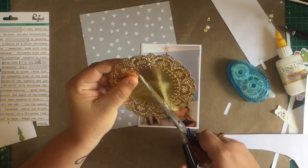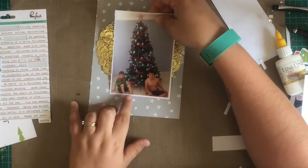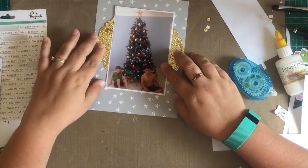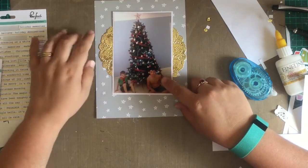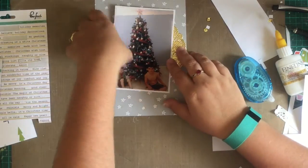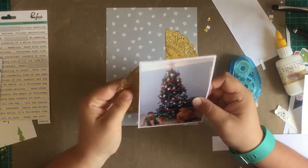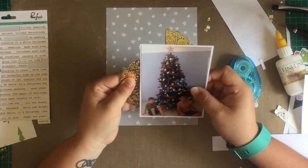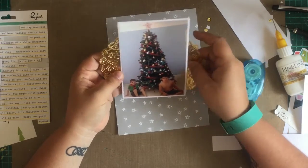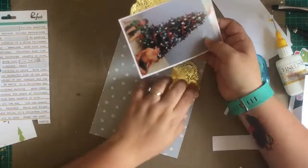I also use a lot to cut strips for my journaling. I grabbed this gold doily, and obviously it wasn't quite big enough to go under the photo and reach both sides, so I just cut it in half and put it on either side of the photo. When I glue it down I want to make sure that it's even — that's a good little trick to make your supplies work for you. It looks really pretty, and you can't tell that it doesn't reach all the way.